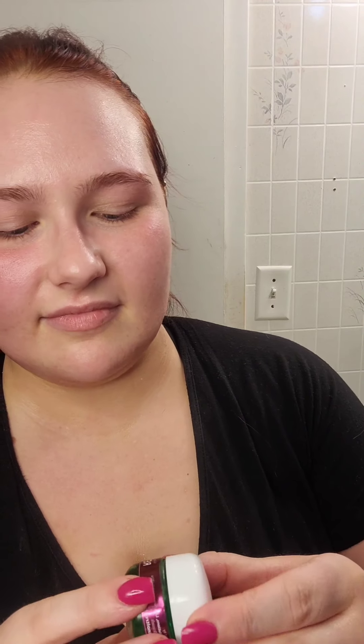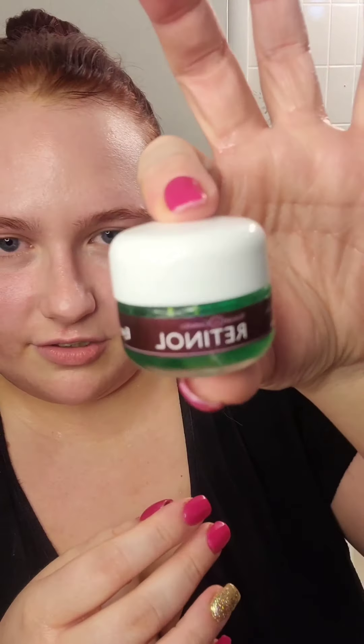I also use a retinal eye gel. It's another one of those self-care things — it's a new addition to my skincare routine so it's just kind of fun to use.